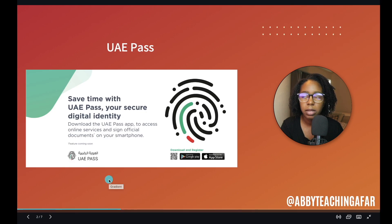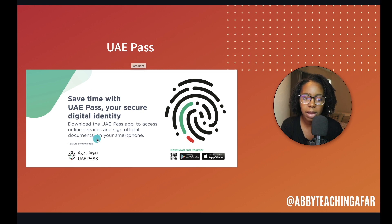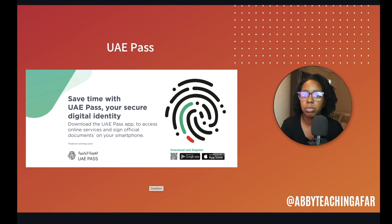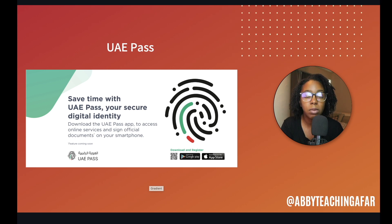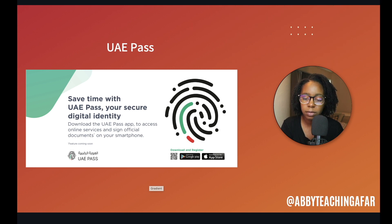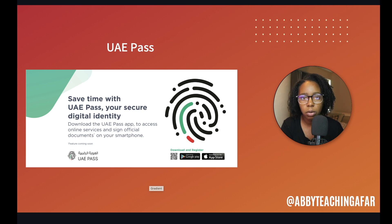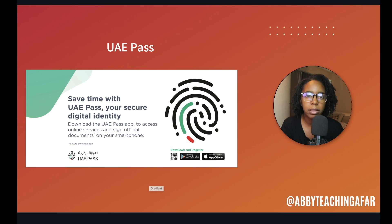First things first, if you are here in the UAE, it is advisable to get your UAE Pass stuff sorted. The UAE Pass is pretty much an app that authenticates you. It gives you the opportunity to sign leases and things of that nature, prove your identity within a system that is connected to your Emirates ID. If you already have some type of residency here — if you've had a former job and you're transferring it over to your own freelance situation — go ahead and get the UAE Pass thing sorted. It made life a little bit easier for me.